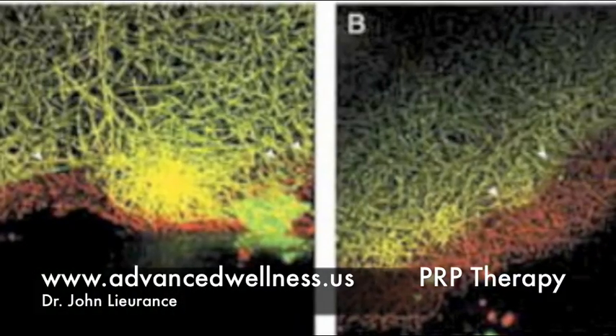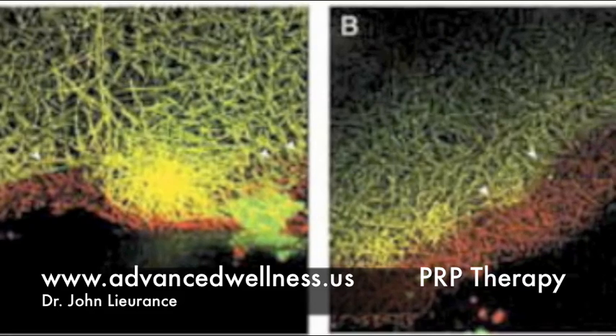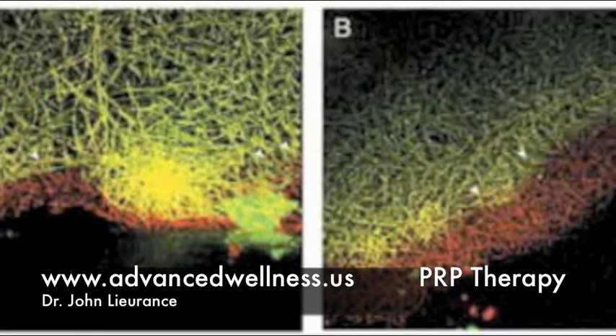My name is Dr. John Laurance and I'd like to talk to you about an exciting new therapy called PRP therapy, or platelet-rich plasma therapy. Normally when you have an injury, what your body will do is seal the area that was torn and damaged with a matrix of undifferentiated cells.